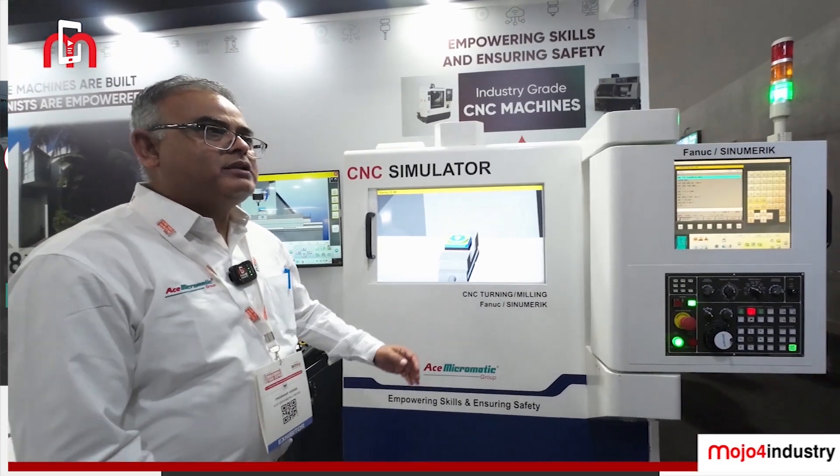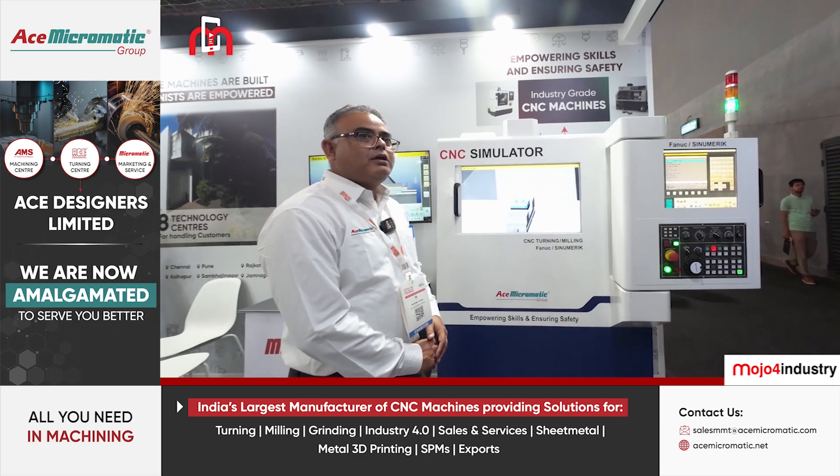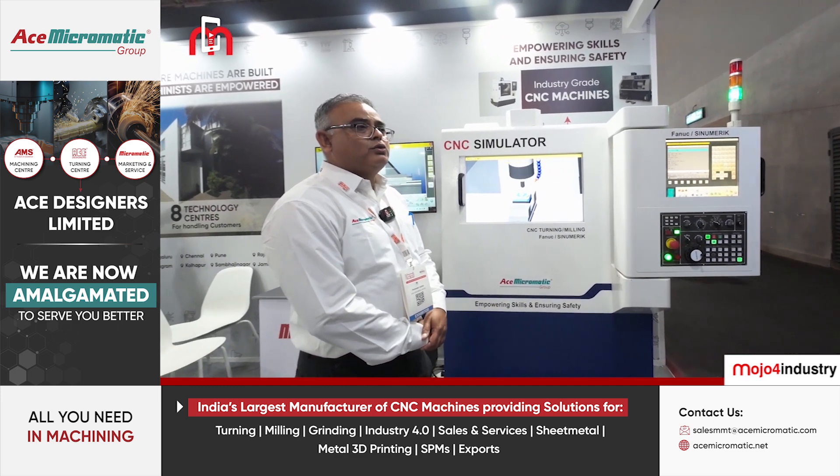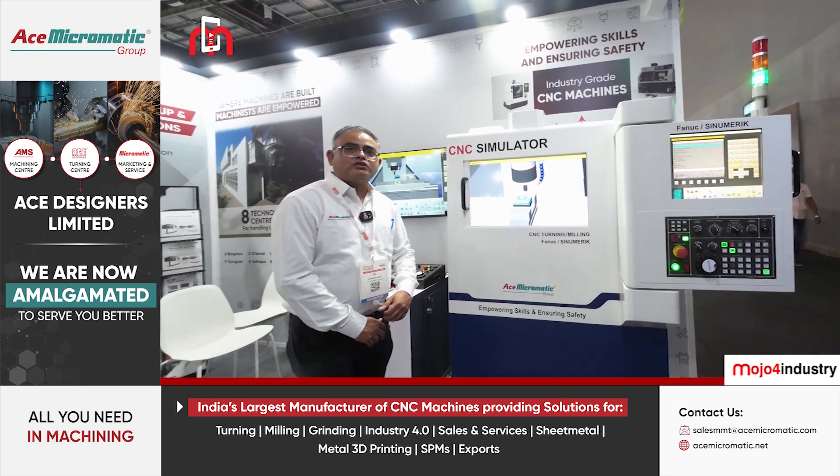This is a CNC simulator, which is going to be helpful for training purposes for a lot of new students and new skills, and it will upgrade the skills of workers. Let me take you to the next.